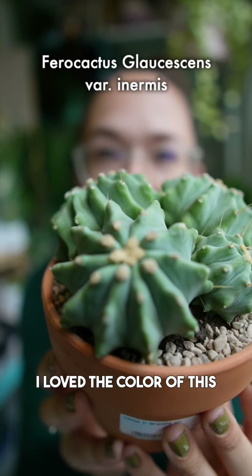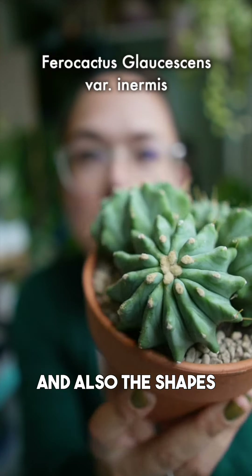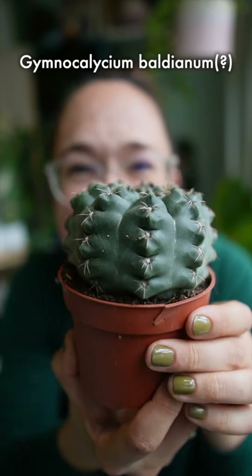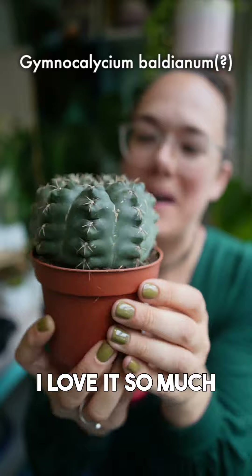Then there was this one — I loved the color and also the shapes. Then there was this one; I loved the look of it. And this one is so fat, I love it so much.